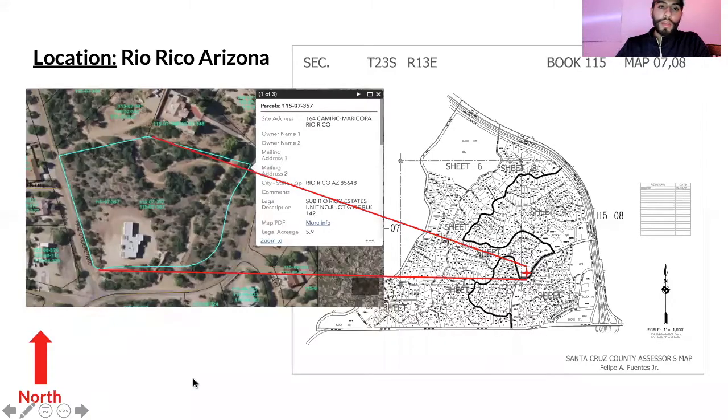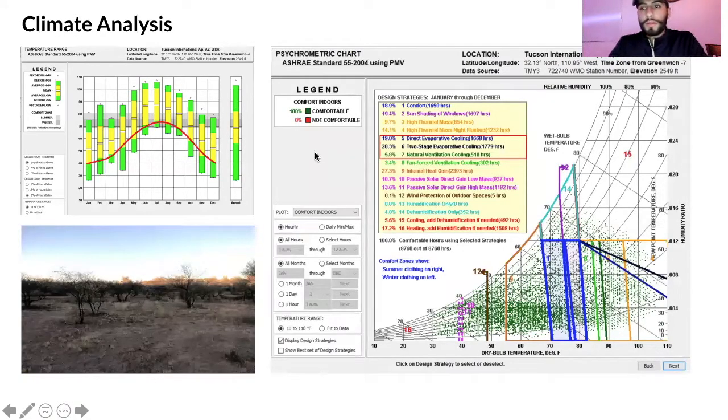The location is Rio Rico, Arizona — in southern Arizona right by the border, about 20-30 kilometers north of the border. This property in particular is about 5.9 acres. The home was placed on the bottom left corner of the lot, and orientation is important to keep in mind since north is upward. For climate analysis I used Climate Consultant, capturing as much data as possible, though we used Tucson, Arizona as it was the closest large city with the most abundant data.